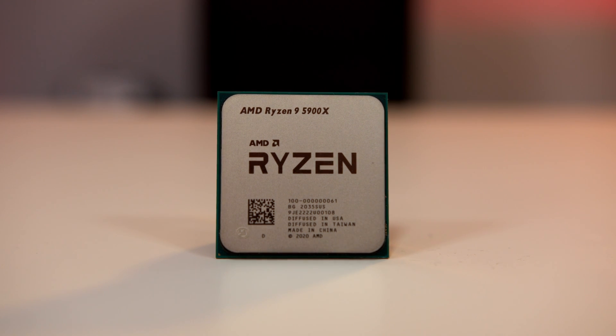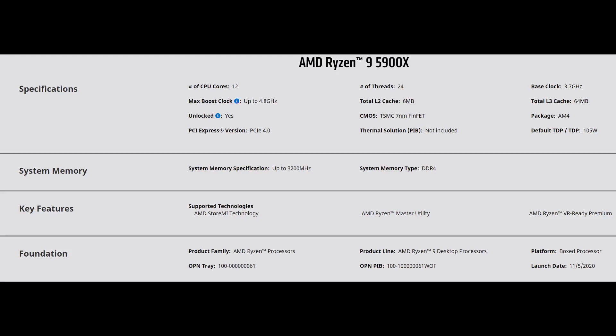The 5900X, however, is a 12-core, 24-thread beast with a boost clock of 4.8 GHz and a 105-watt TDP — 20 watts below the Intel equivalent. In comparison to the 3900X, it's 200 MHz faster on the boost and only 100 MHz faster than the 3900XT's boost clock.